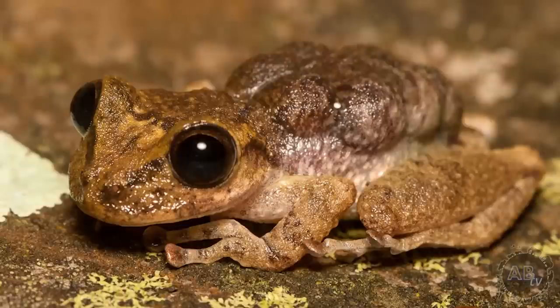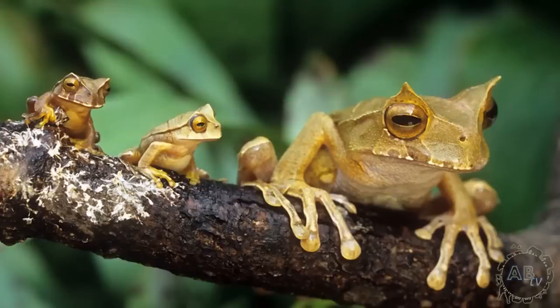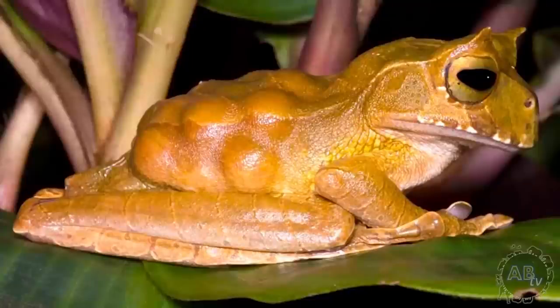After a male marsupial frog fertilizes the eggs, they are moved into the female's brood pouch and eventually emerge as tiny froglets. What's interesting about the horned marsupial frog in particular is that even though it's only 3 inches long, it has the largest eggs of any known amphibian.